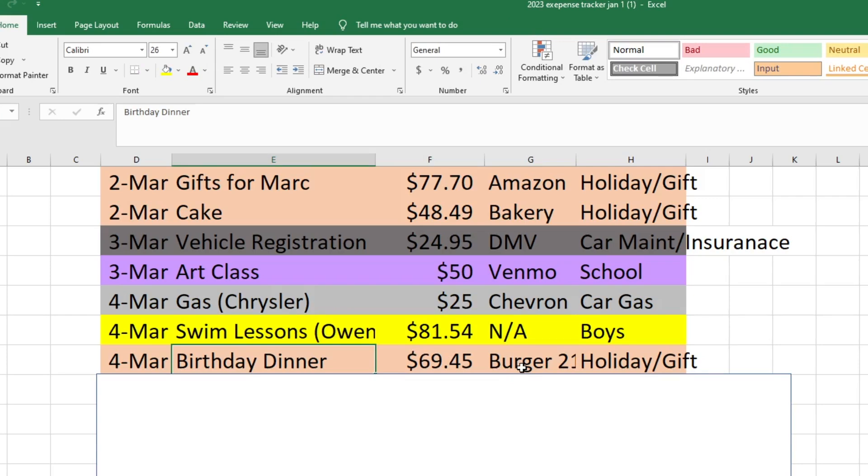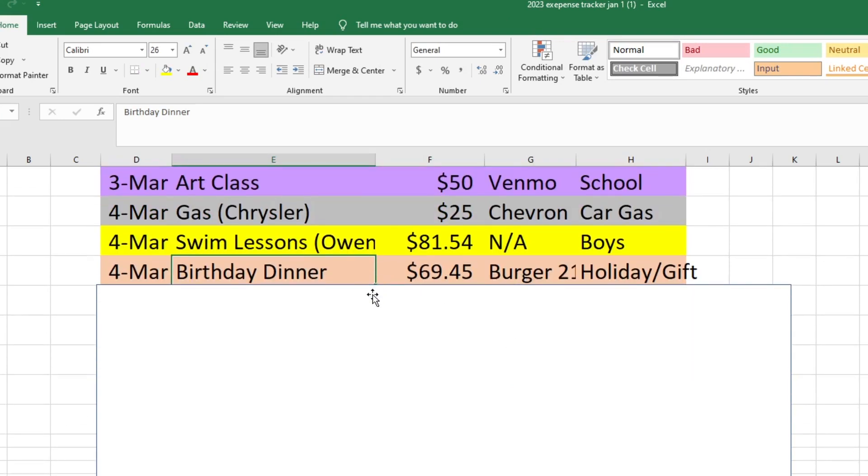Also on the 4th, this was the day before Mark's birthday but we went out to eat that day because it was a Saturday and he didn't want to go out on Sunday since there was an IndyCar race on TV he wanted to watch. So we went out for his birthday dinner at Burger 21 — I don't know if you guys have that everywhere, but there are several in Georgia and it's really good. They have amazing shakes using Ghirardelli chocolate and their French fries are really good too. That was $69.45 and it came out of our holiday and gift fund.